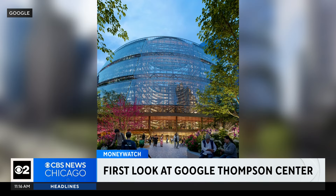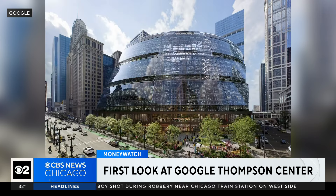Construction will take several years. You'd expect to see fencing start to go up around that property early next year.